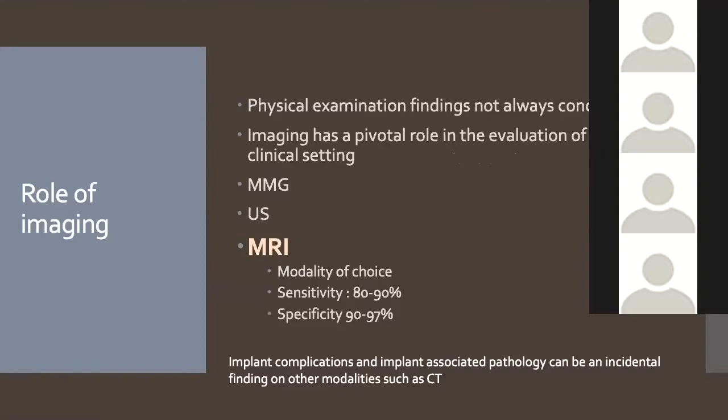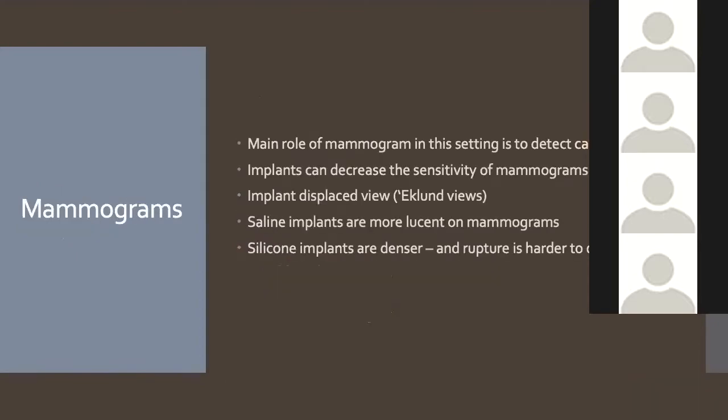CT is not the modality of choice for assessing breast implants, but someone with an asymptomatic intracapsular rupture will be seen on CT all the time. It's therefore good to have an idea of what's normal and what's not on CT. The main role of mammography is cancer detection, and implants can make that trickier.